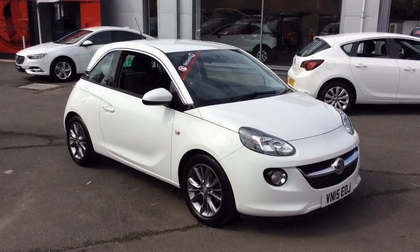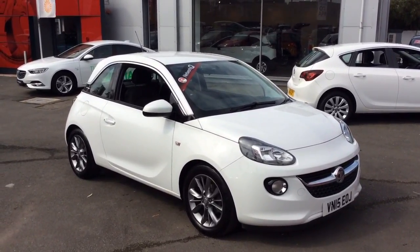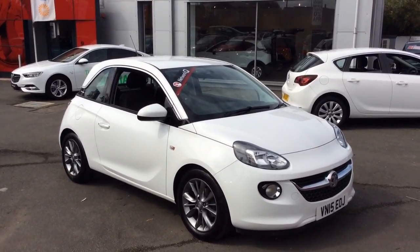Welcome to Bayless Vauxhall. Today we are viewing a Network Cure Approved 2015 15-plate Vauxhall Adam 1.2 Jam.